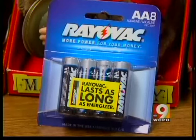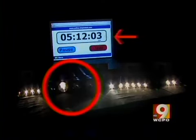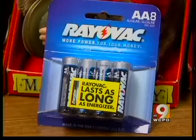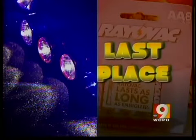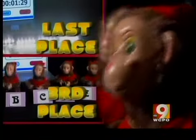Rayovac batteries were most consistent, but not in a good way. In this test, the first Rayovac died five hours and four minutes in. Eight minutes later, three more were dead. While Rayovac is the cheapest, it took last place in our flashlight test. In our toy monkey test, Rayovac jumped two spots up to third place.